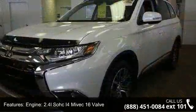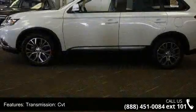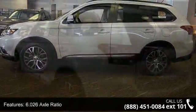Engine: 2.4L SOHC I4 MIVEC 16-valve. Transmission: CVT, 6.006 axle ratio, electronic transfer case.